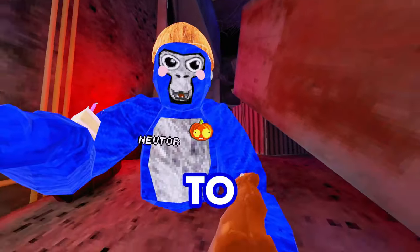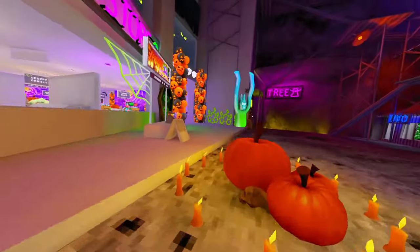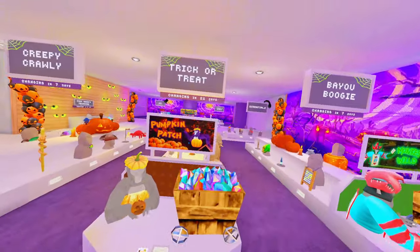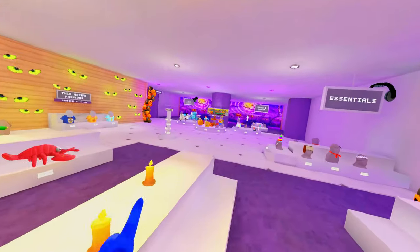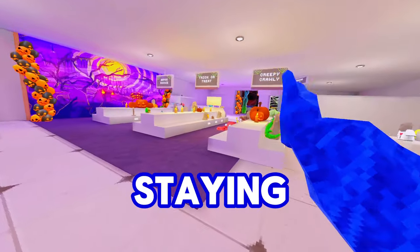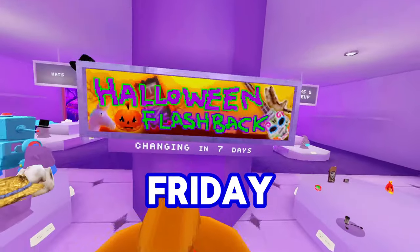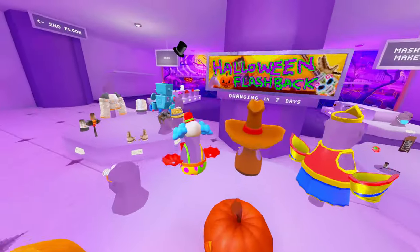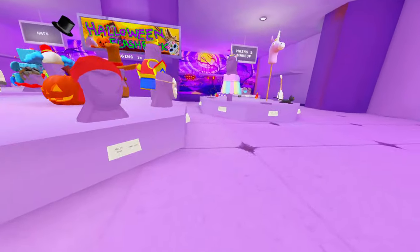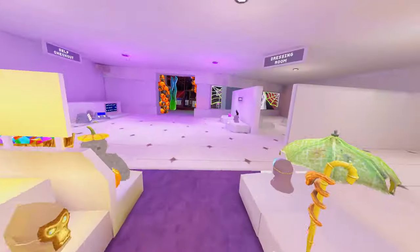The Halloween update is here and here to stay for just over two and a half weeks. If you make your way into the main city shop, you'll notice it says 21 days — that's the amount of time the cosmetics will be in the game. Next Friday, we are going to be getting the new horror mode, which is going to come with new horror mode cosmetics. That's how we know that in seven days, there'll be a new horror mode.